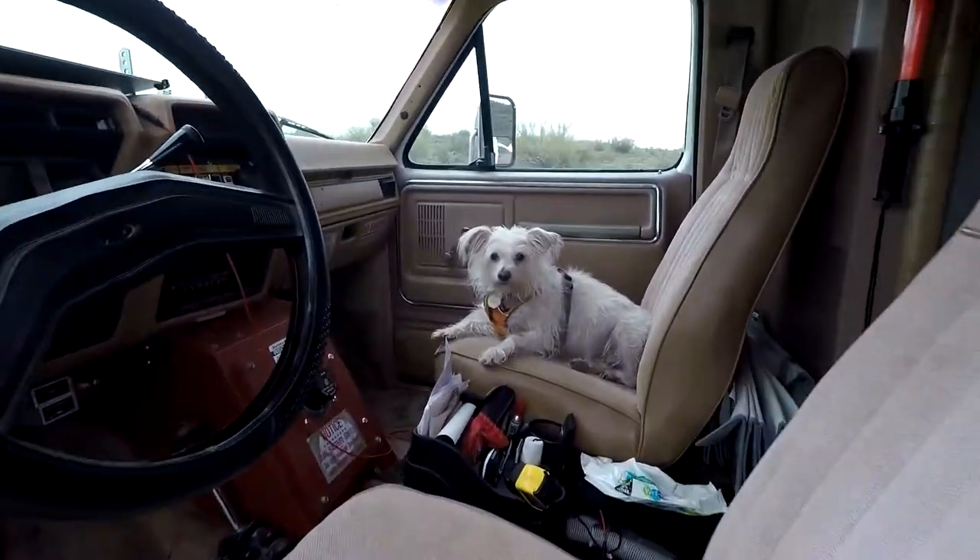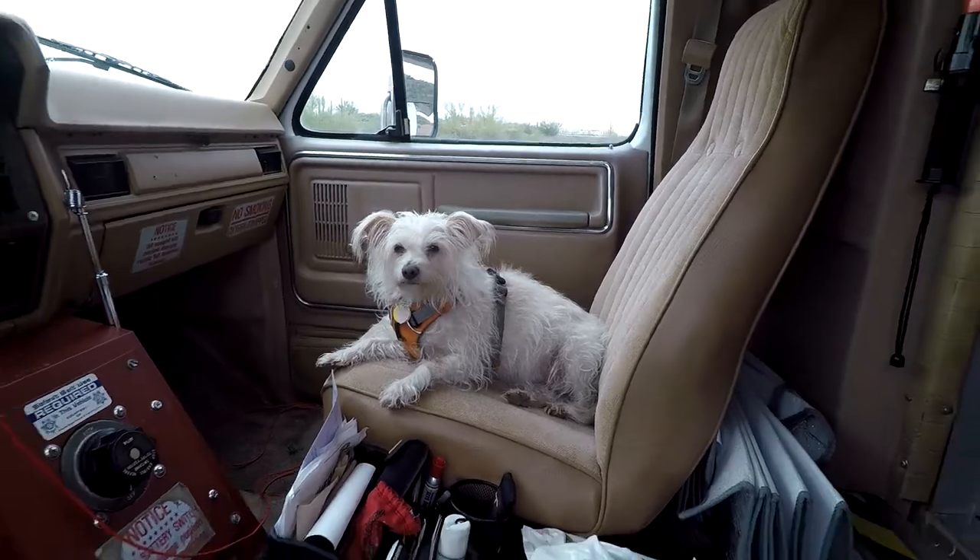And that is Twinkie, my traveling companion and partner.